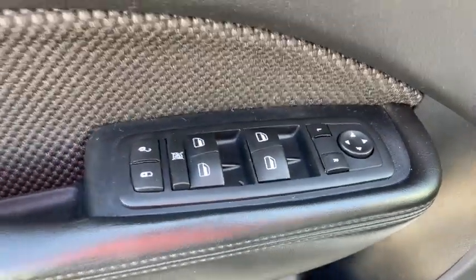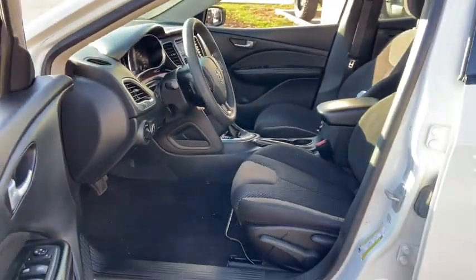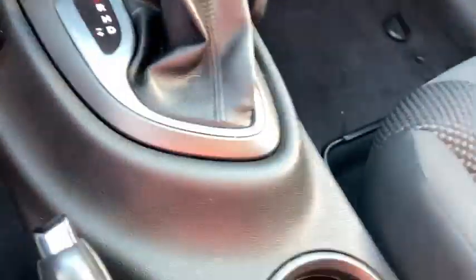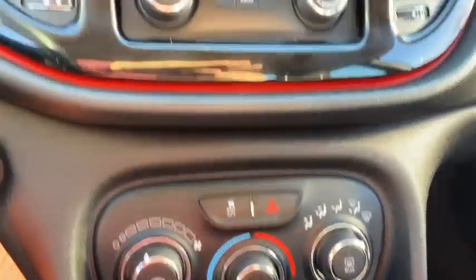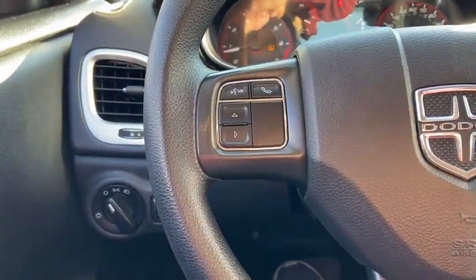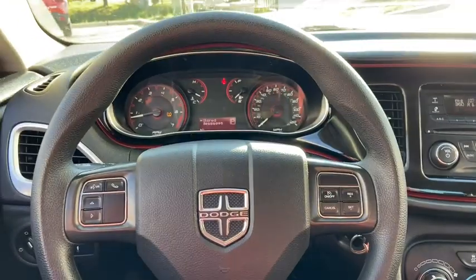Passenger vanity mirror. If you like it online, you'll love it in your driveway. Take it for a spin today. Thank you.